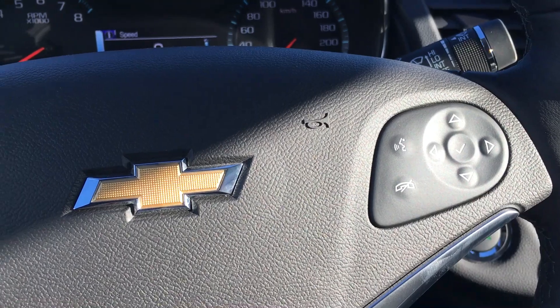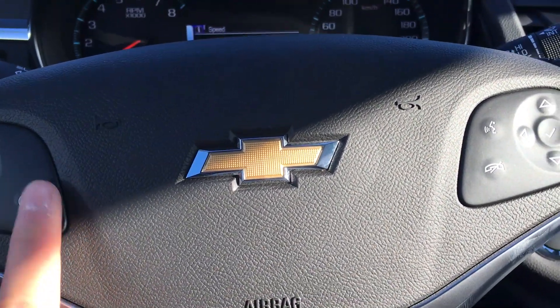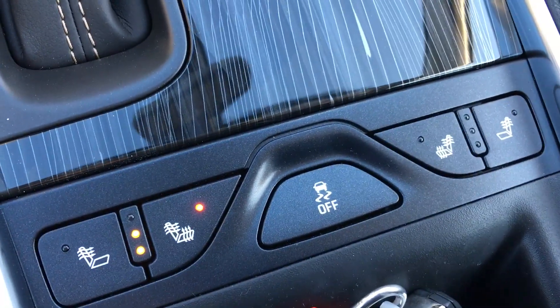Also equipped in this Impala is the LT convenience package, which includes the leather heated steering wheel and the heated seats for the driver and passenger.